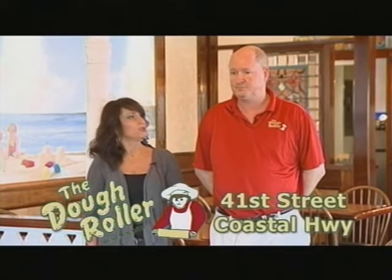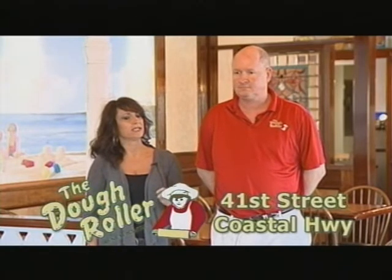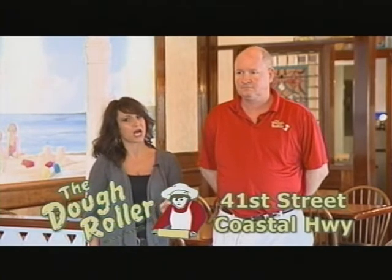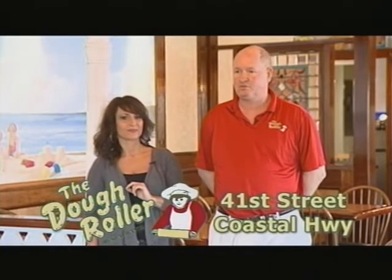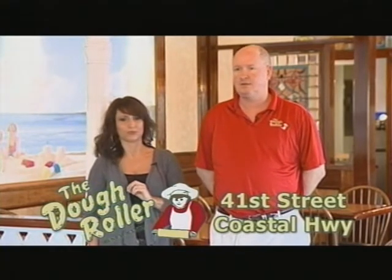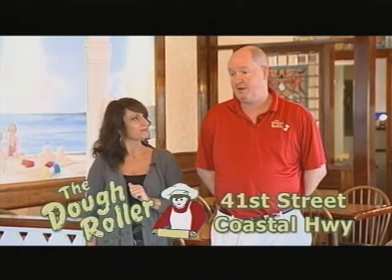So some of the breakfast items — you do open at 7 a.m. for breakfast. Some of the items: we do pancakes with items added to it — blueberry, pecan, coconut — topping pancakes with apple, strawberry, pineapple, peach. And French toast as well. Sounds phenomenal.